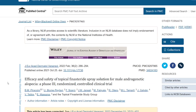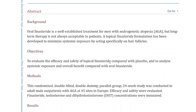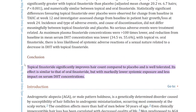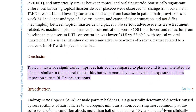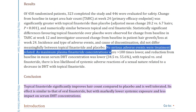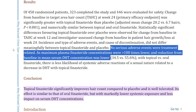In a randomized control trial on the efficacy and safety of topical finasteride spray involving over 450 people, they found that topical finasteride significantly improves hair count compared to placebo and is well tolerated. Its effect is similar to that of oral finasteride, but with markedly lower systemic exposure and less impact on serum DHT concentrations, which means fewer side effects with topical. No serious adverse events were treatment related, and maximum plasma finasteride concentrations were over 100 times lower than the pill form — great for anyone who doesn't want the finasteride side effects, like erectile dysfunction and lower libido, even though those aren't as common as you might think.